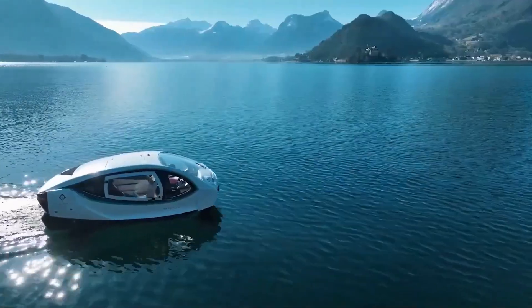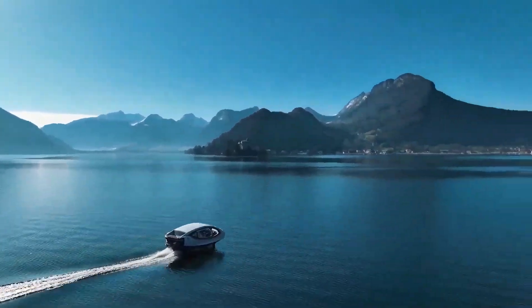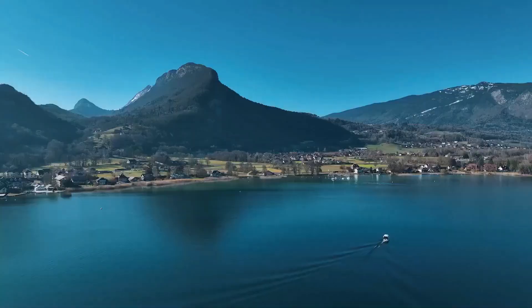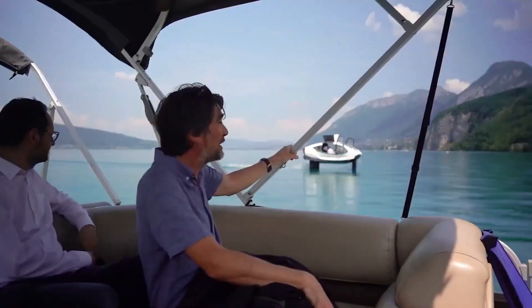Powered entirely by electricity, Sea Bubbles offers a zero-emission solution that helps cities reduce both traffic congestion and pollution. Its sleek futuristic design includes a spacious cabin with panoramic windows, allowing passengers to enjoy breathtaking views as they glide across the water.